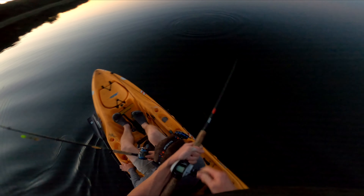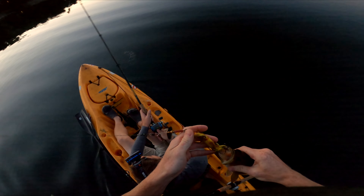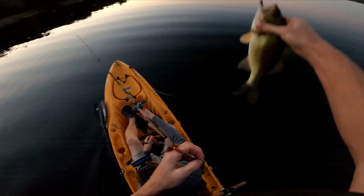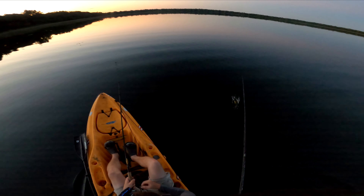He came all the way to the top. They're largemouth — small largemouth, but they're all exactly the same size. It's like the same one just following us around.